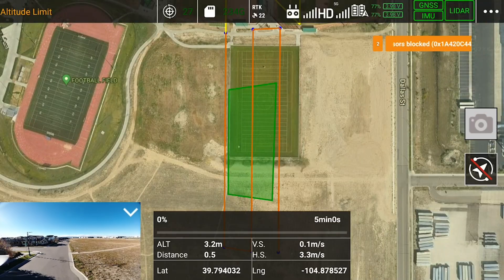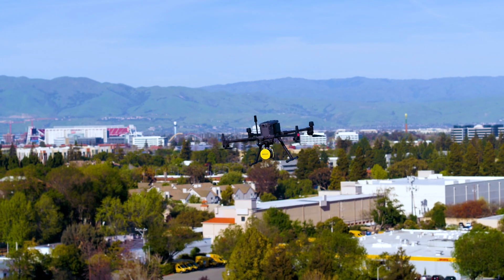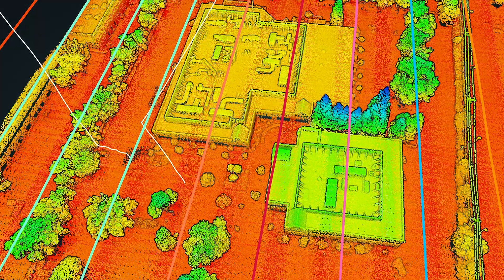Our team of experts help you mission plan your flight and get you ready to fly. In the field, our team ensures you capture the best possible data, setting the stage for flawless processing.